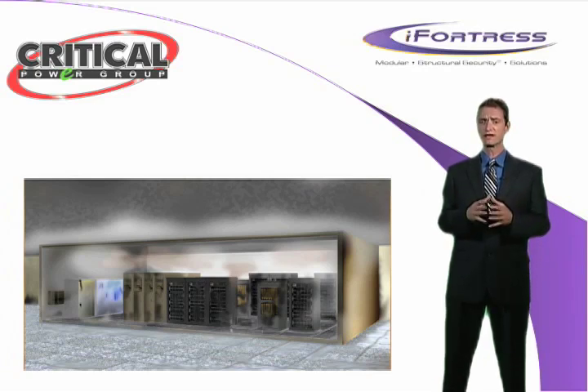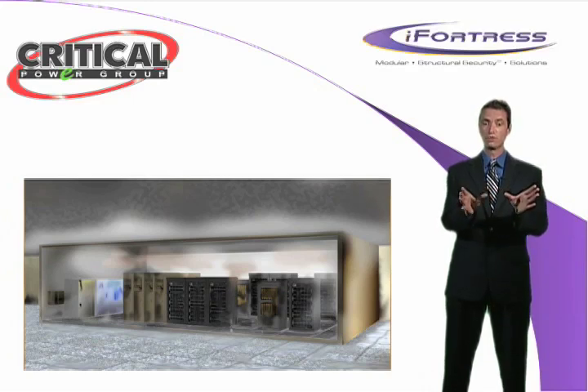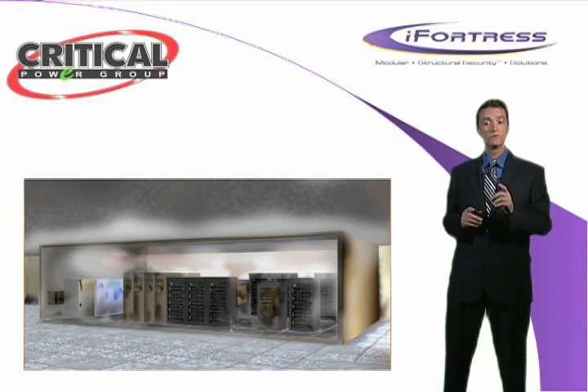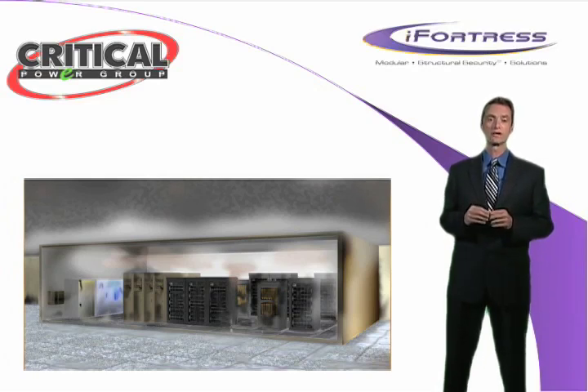Hermetically sealed walls provide a constant inside temperature regardless of changes in the outside environment. The panelized system of walls allows iFortress to be scalable to any size, giving your company the option to expand your data center or secure room as your company grows, or even move with you when your company needs to relocate.